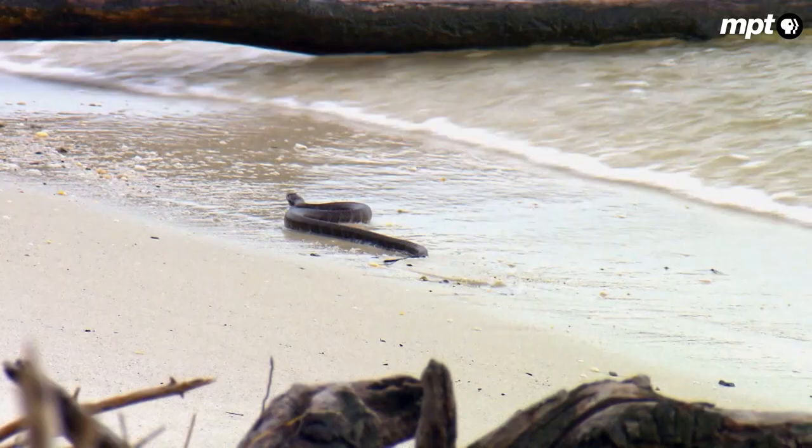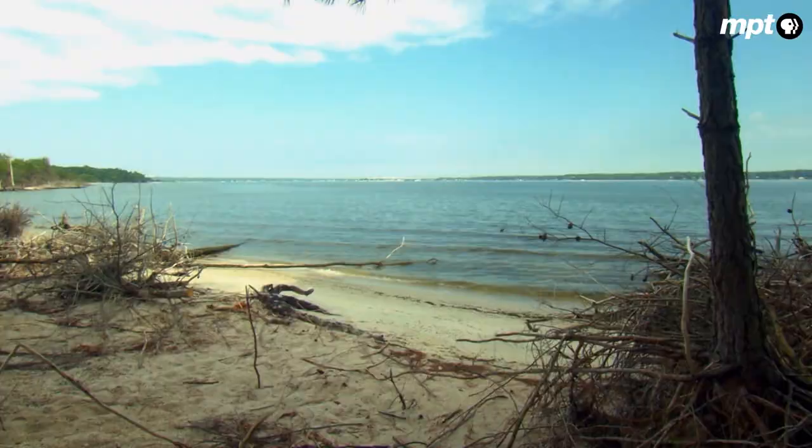Back at Chris's end of the beach, it's been a disappointing morning. Today they didn't get anything. But that's how it goes, and that's why they spend so much time out here — it's a waiting game.